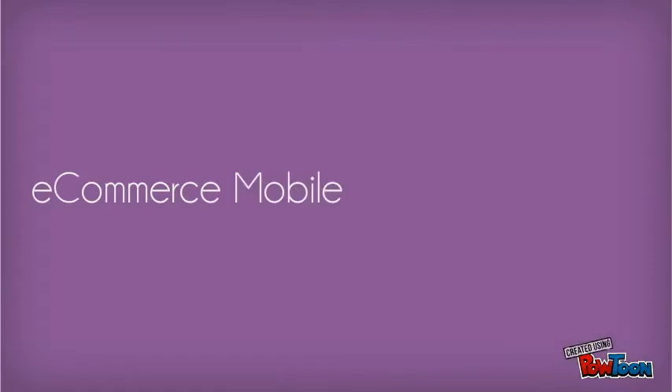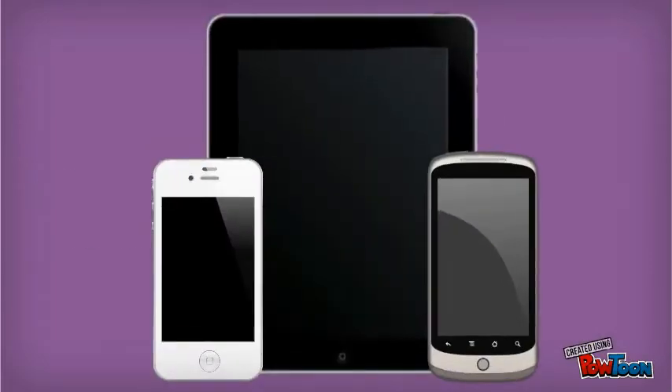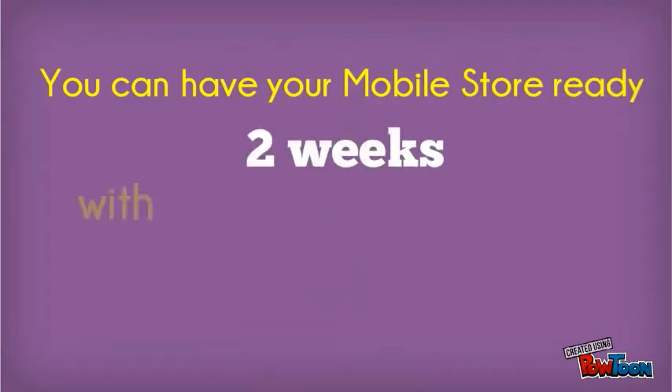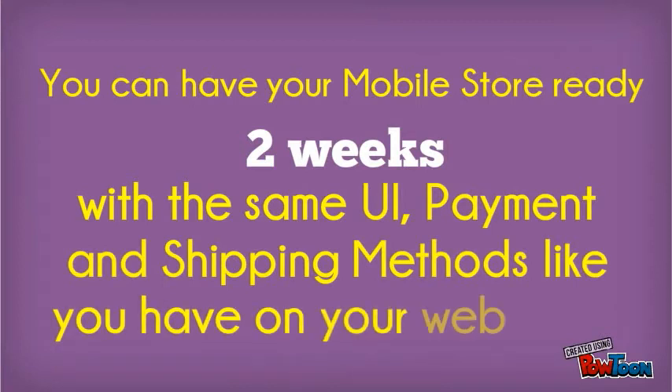E-commerce mobile store makes it easy to create your mobile store for the iPhone, iPad and Android devices. You can have your mobile store ready within two weeks with the same inventory, payment and shipping methods like you have on your web store.